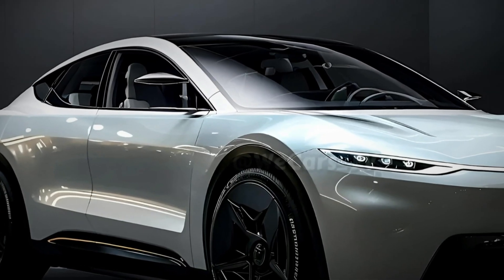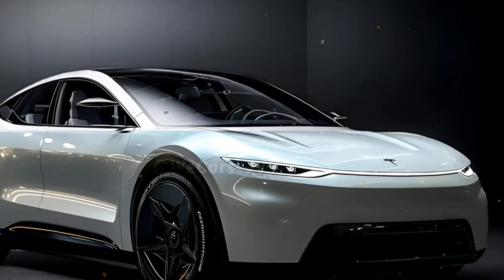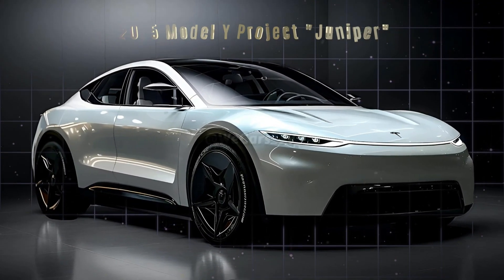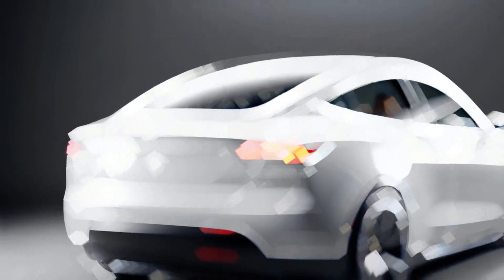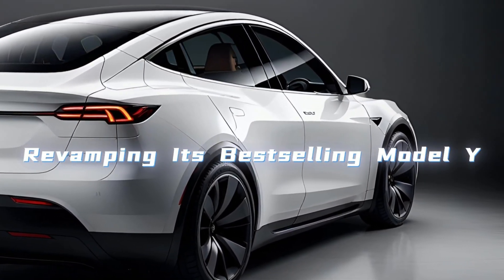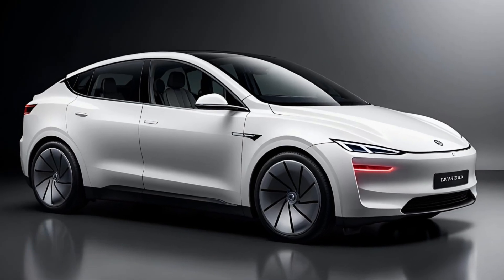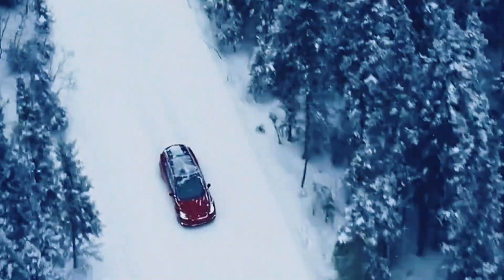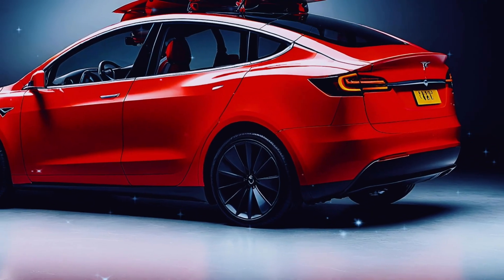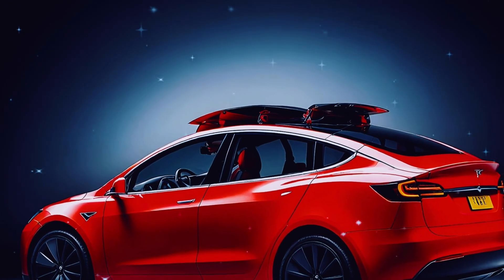Big news from Tesla: the 2025 Model Y is getting a major facelift and it's turning heads. Say hello to Project Juniper, Tesla's bold move to keep their beloved crossover ahead of the game. Tesla is revamping its best-selling Model Y with an exciting new update codenamed Project Juniper. Today we're diving into everything you need to know about this highly anticipated refresh.